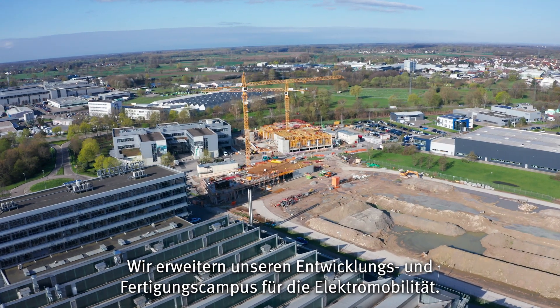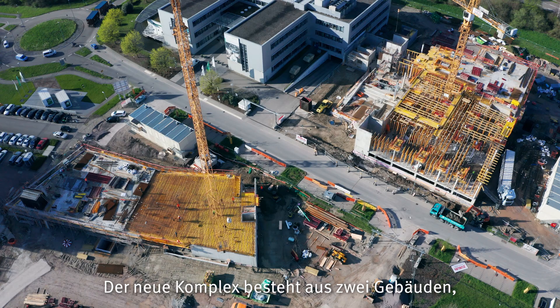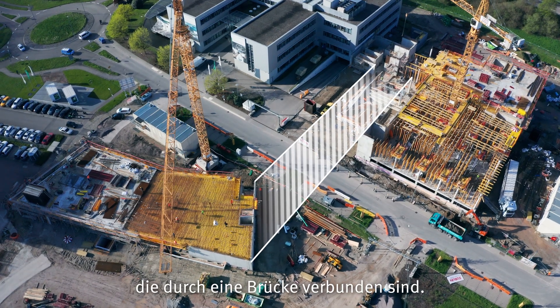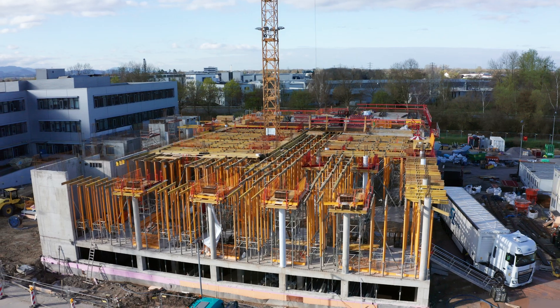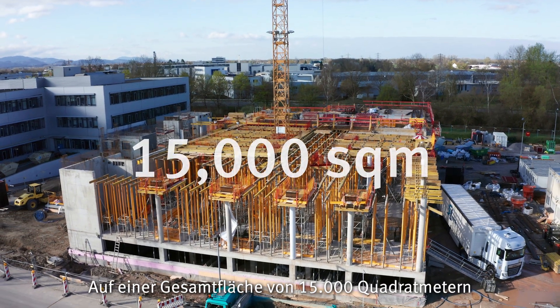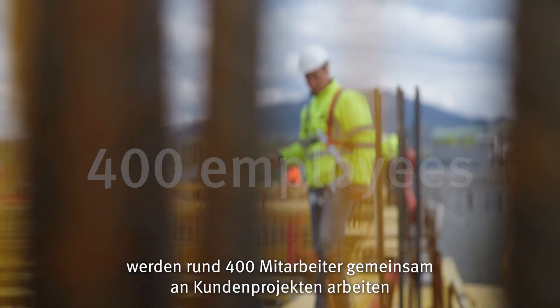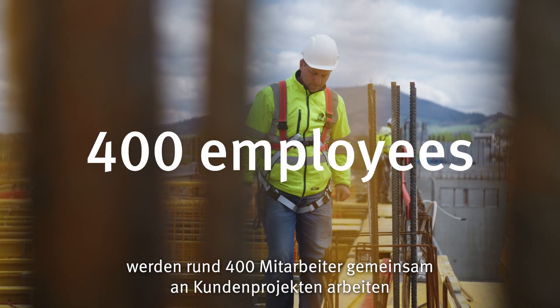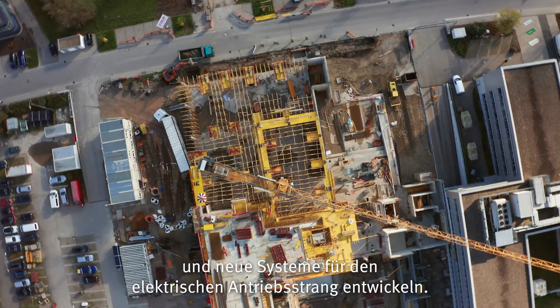Schaeffler is expanding its e-mobility development and manufacturing campus. The new complex will consist of two buildings connected by a bridge. It will have a floor area of 15,000 square meters and will provide space for about 400 employees to work collaboratively on customer projects and develop new systems for electric powertrains.